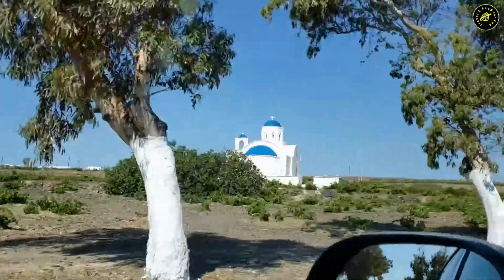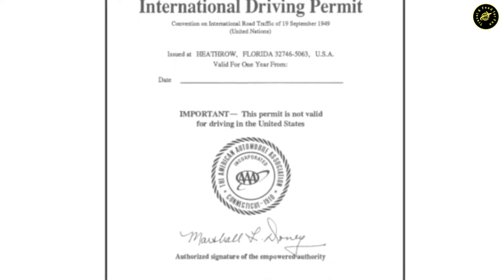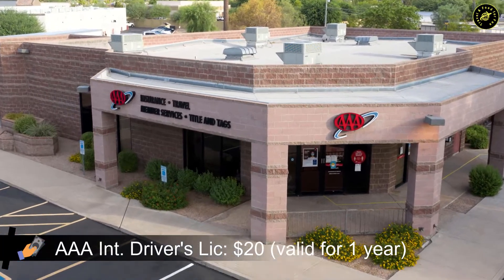If you do decide to rent a car, make sure you get an international driver's license from your home country. In the US, you can go to any AAA office to get an international driver's license for $20, which is valid for one year.